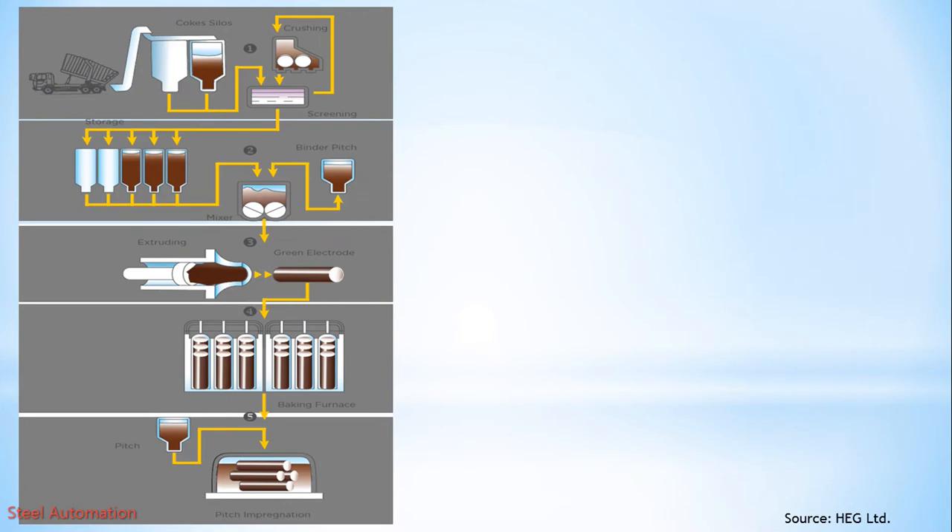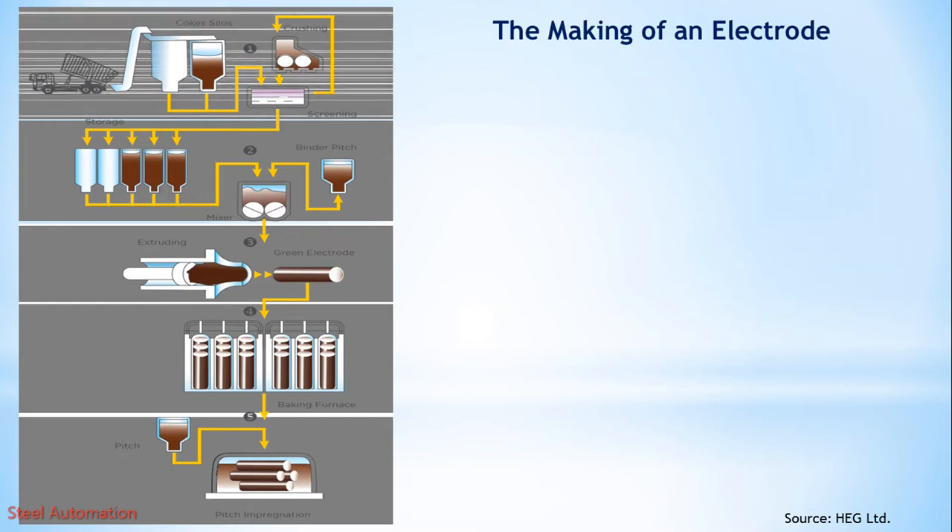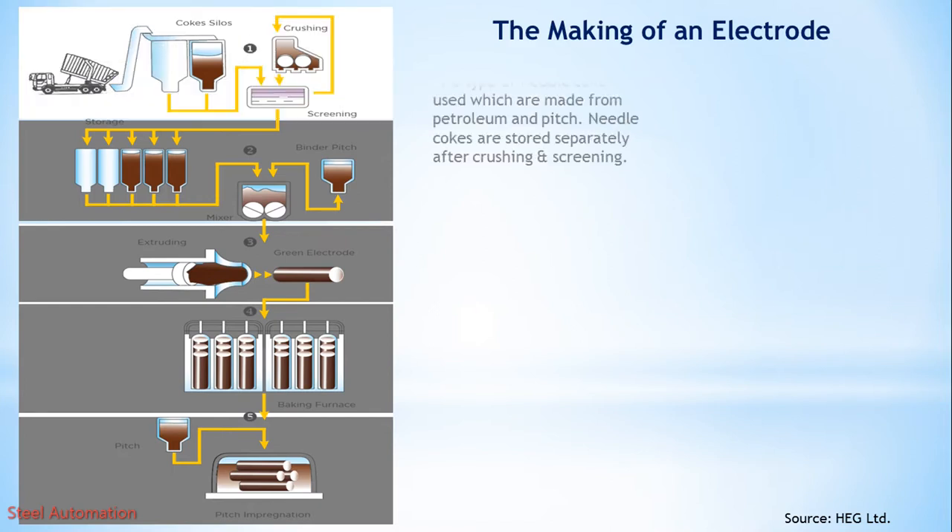Let's have a look at how graphite electrodes are made in the factory. Step 1: Raw material. The types of needle coke used are made from petroleum and pitch. Needle cokes are stored separately after crushing and screening.